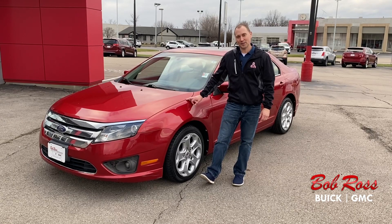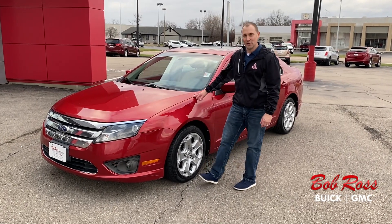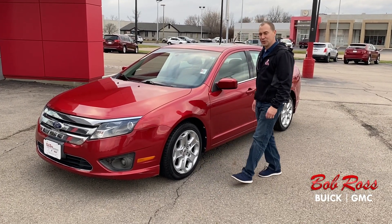Hi, this is Nick at Bob Ross Buick GMC here in pre-owned sales. Today I'd like to show you a 2011 Ford Fusion SE.